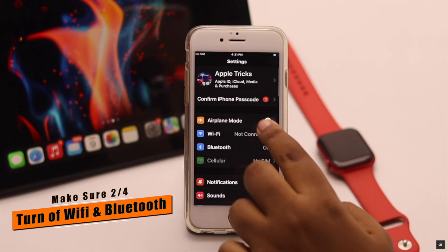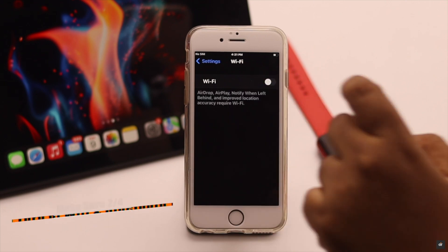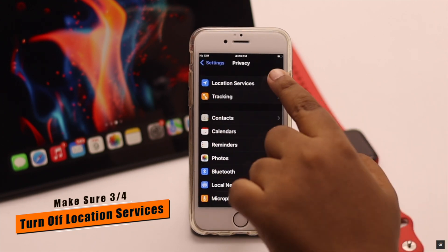If your iPhone 6s is not connected to Wi-Fi or any Bluetooth devices, make sure to turn them off. If Wi-Fi and Bluetooth are turned on but not connected to anything, they will constantly keep searching for a connection, which will make your iPhone very hot.